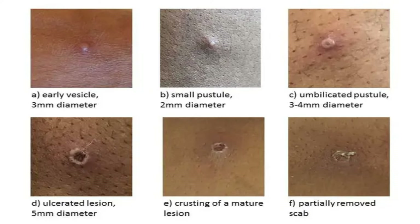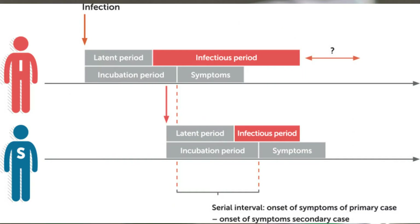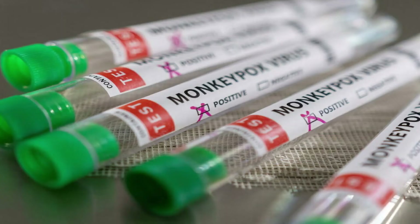A key thing to note is that the incubation period — basically the time from infection to symptoms — for monkeypox is usually 7 to 14 days, but it can also range from 5 to 21 days. The illness usually lasts 2 to 4 weeks.